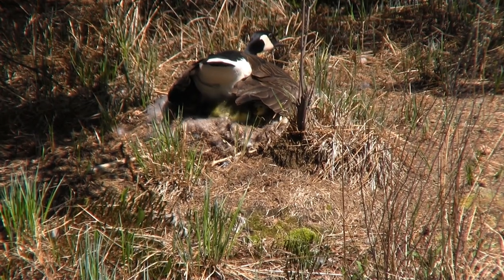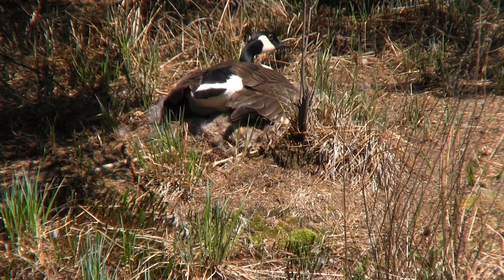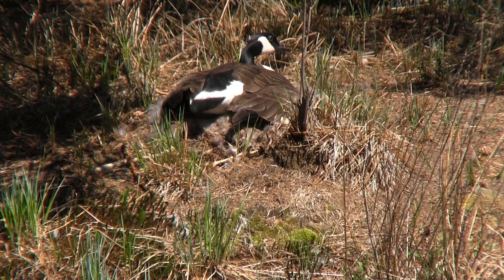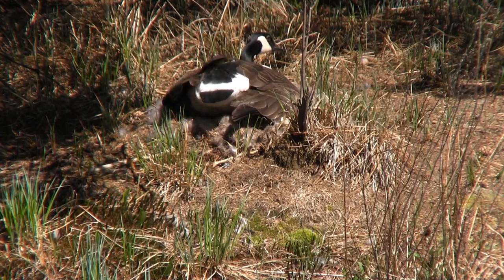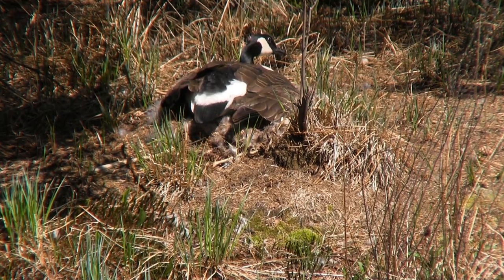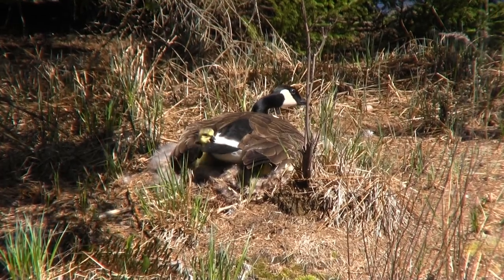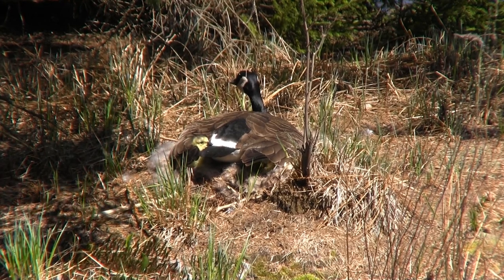The eggs will begin to hatch in 28 to 30 days, and the mother will stay with the nest until all the eggs have hatched. This is an extremely vulnerable time for the goslings, and the mother makes every effort to hide them under her wings. Those adorable little fluff balls stick out like a sore thumb, especially to predators from the air above. Keeping those rambunctious little fluff balls under cover is easier said than done — there's a whole new world out there ready to explore and they're raring to go.